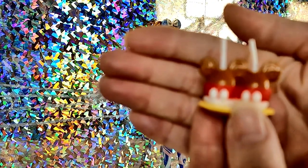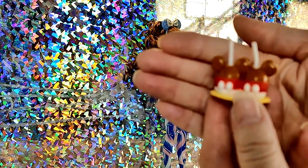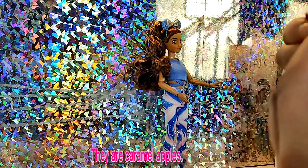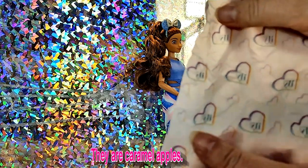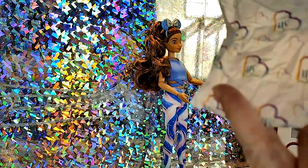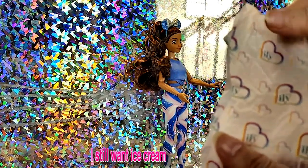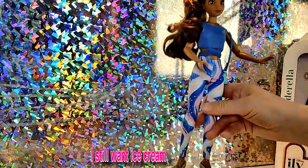Here's the treat — those look good, I want to eat something like that. And here's the paper, really cute. Now we have the doll.